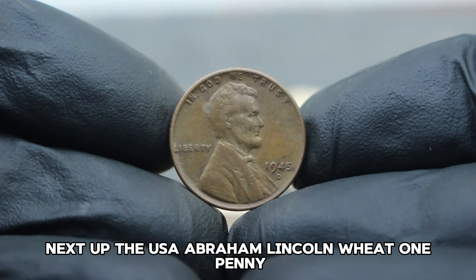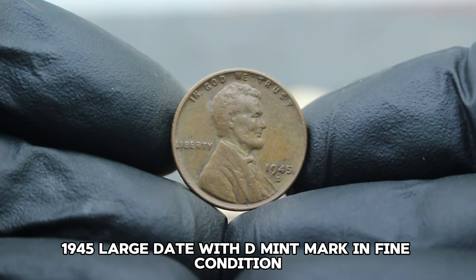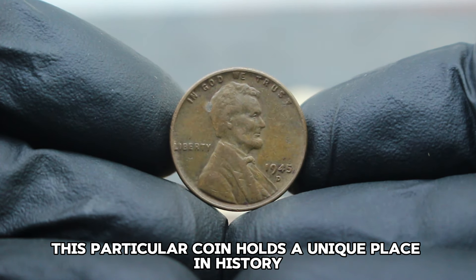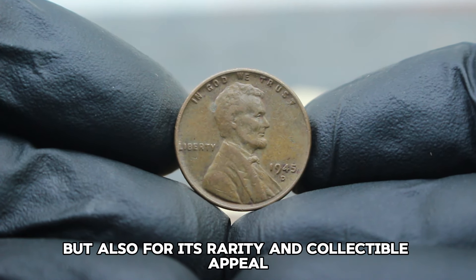Next up, the USA Abraham Lincoln Wheat one penny 1945, large date with D mint mark in fine condition. This particular coin holds a unique place in history, known not only for its design but also for its rarity and collectible appeal.